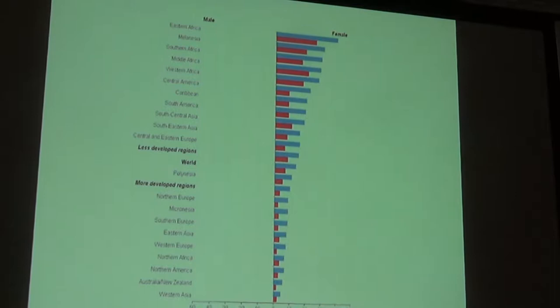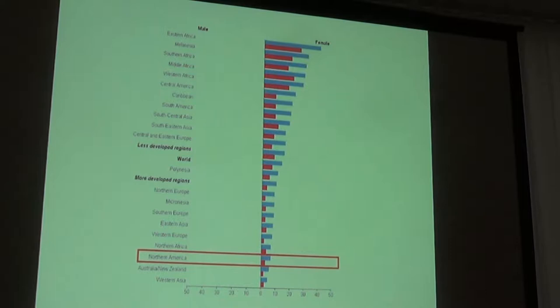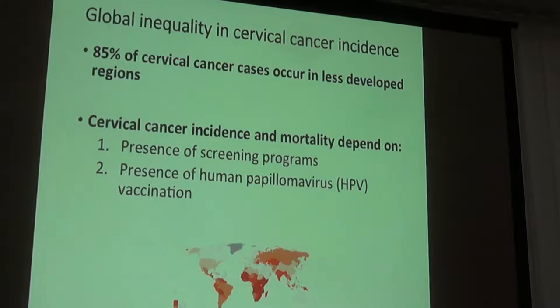A World Health Organization image showing incidence and mortality of cervical cancer by location places northern America all the way at the bottom. For people in this country, we often don't think about cervical cancer because our rates are so much lower, but this remains a very significant problem for women worldwide and for those affected by it here.